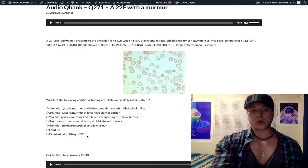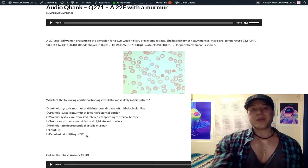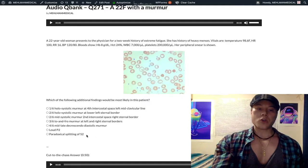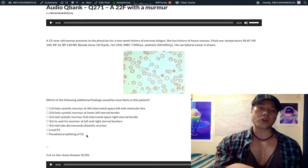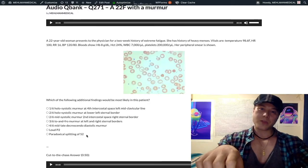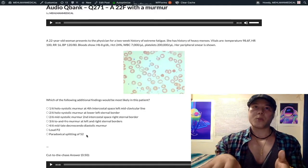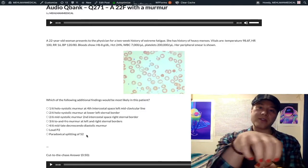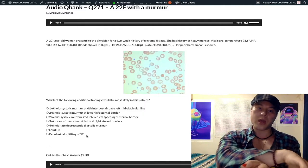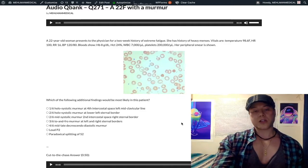Paradoxical splitting of S2 means A2 occurs before P2 normally, but if left ventricular pressure is so high that A2 closes extremely late — past P2 — that's paradoxical splitting, indicating left ventricular hypertrophy. For comparison: wide splitting occurs when right ventricular pressure is high, delaying P2. Fixed splitting of S2 indicates atrial septal defect (ASD).